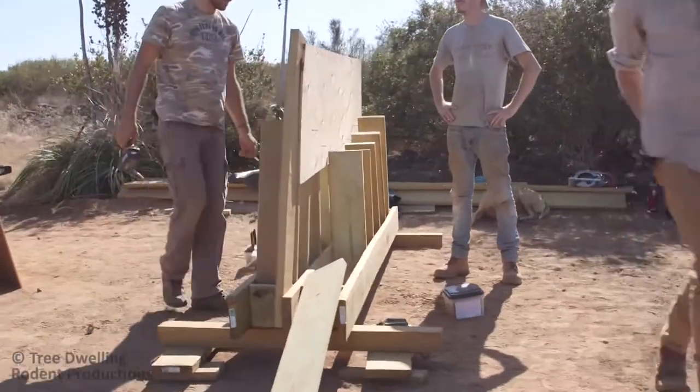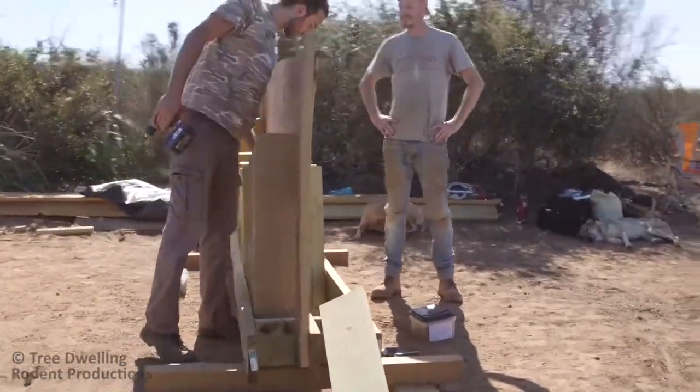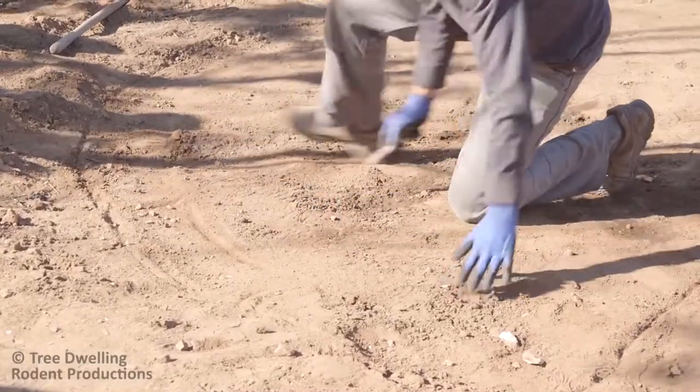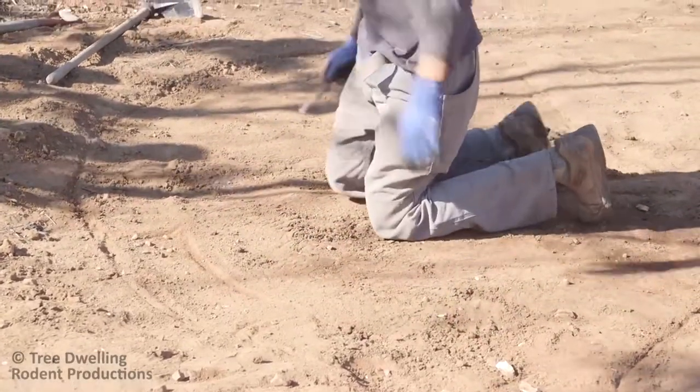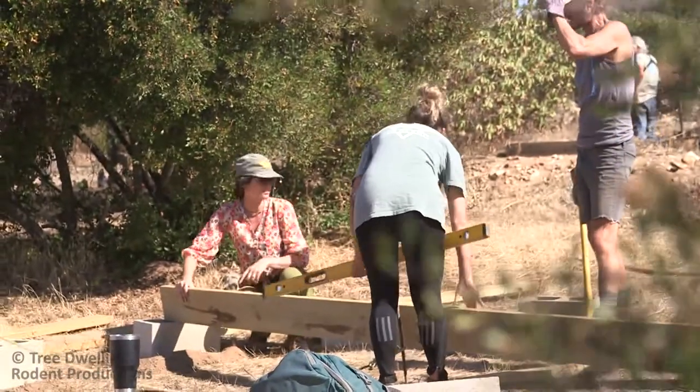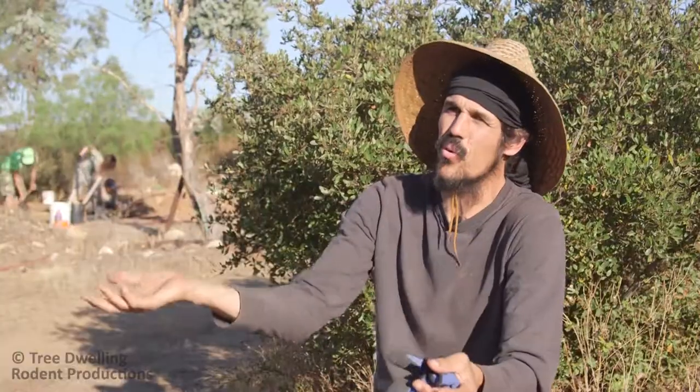We're making precast wall panels that have an aircrete core and we're putting those into a circular form, then putting a reciprocal frame roof on that round building. It's a few different beautiful ways of building that we're all incorporating into this shape and form.